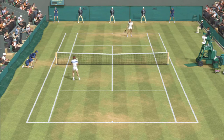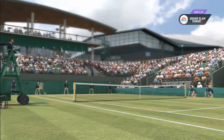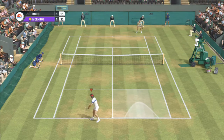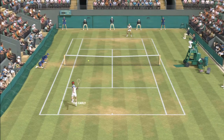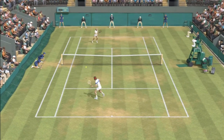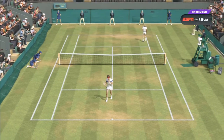Nice passer shot. What a way to set up a match point with a clean winner.